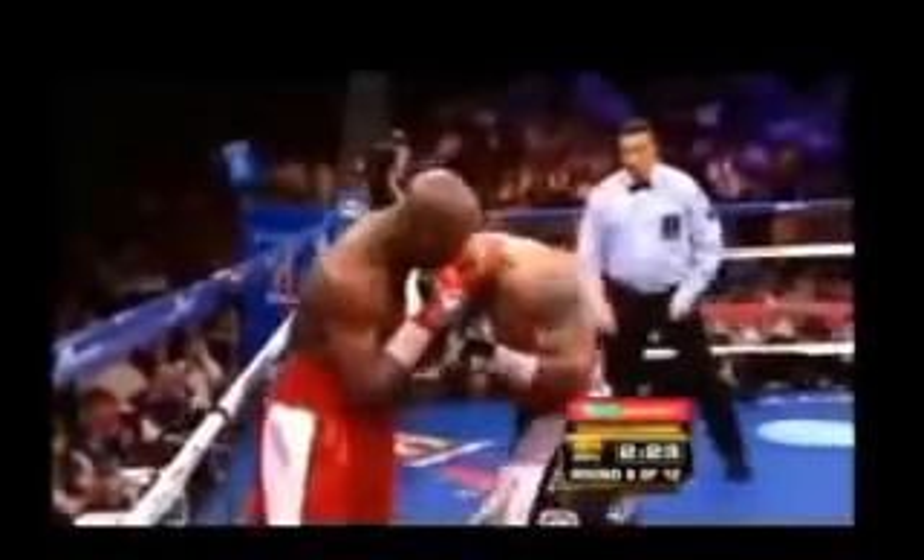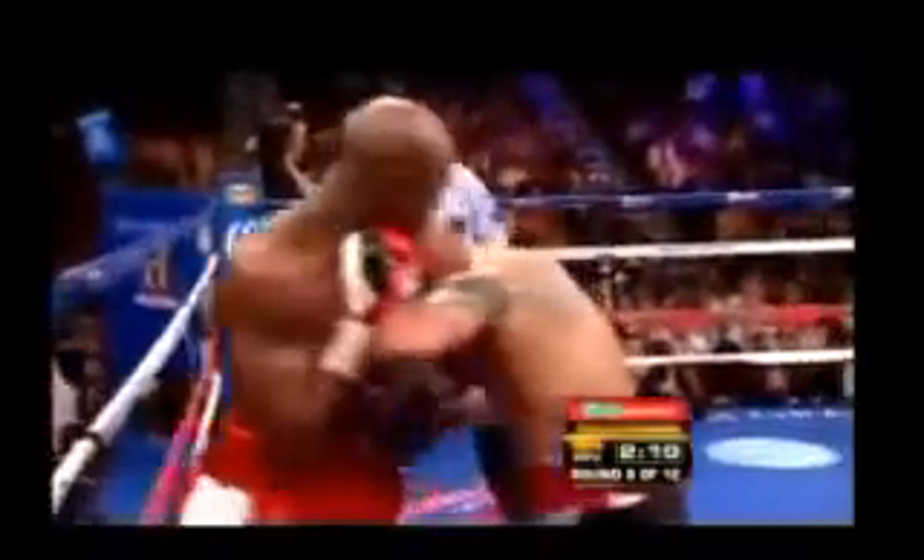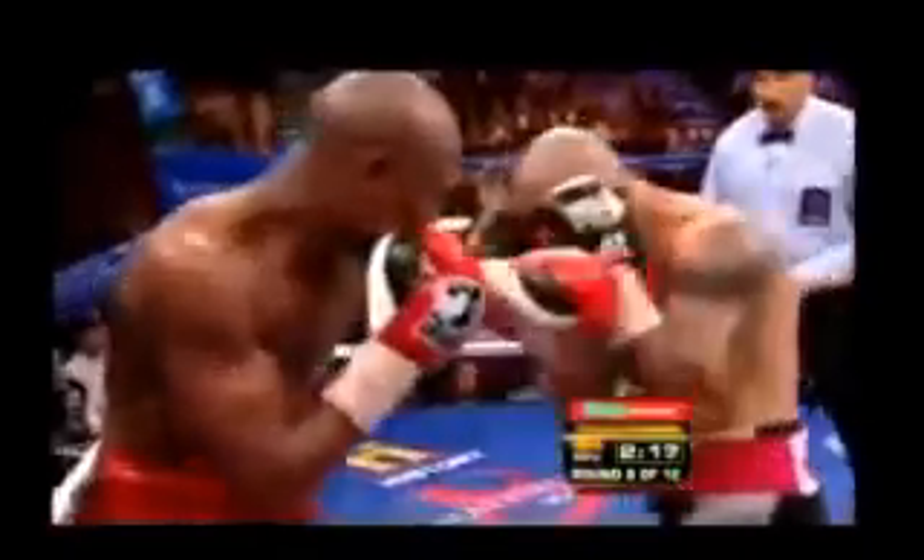The rare right hand landed pretty well on Mayweather. Cotto got away with a low blow right below the belt and hammered it against Mayweather. Another right hand shot to the body. Mayweather's allowing some body shots here — this could be a factor later in the fight.